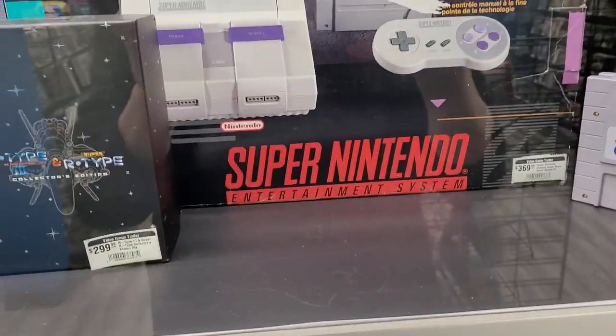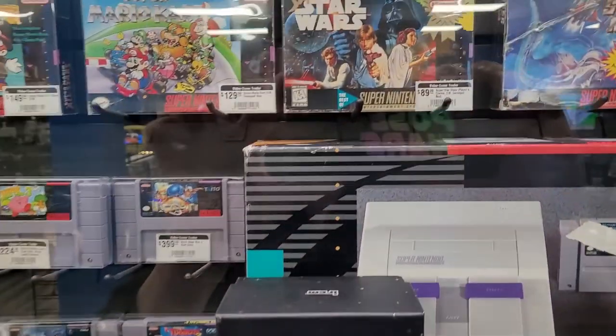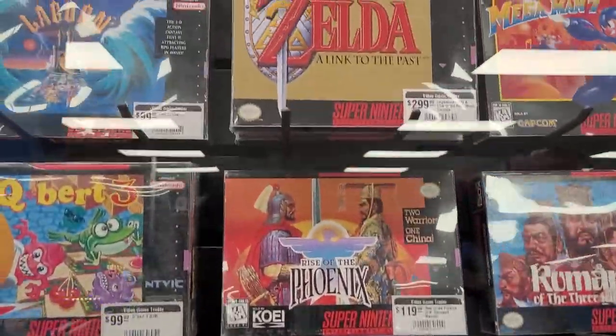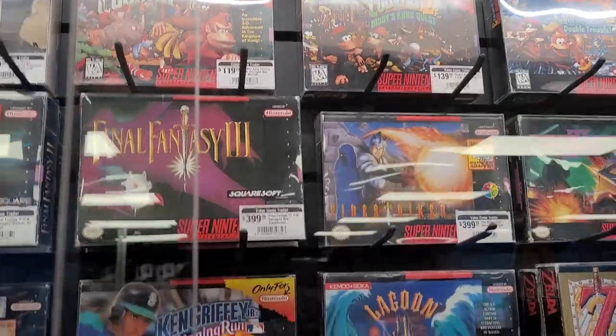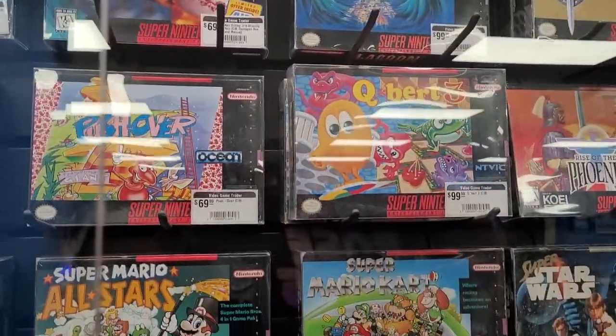Super Game Boy cartridge there, and they've got the whole system in there as well. If you want to buy an in-box system, you can get it here. I like that Star Wars cover. Donkey Kong — very nice. Getting into some later Final Fantasies there, which is also cool.